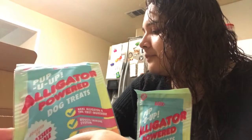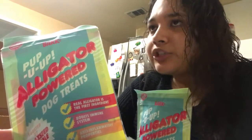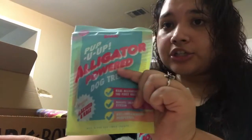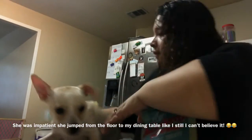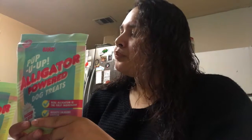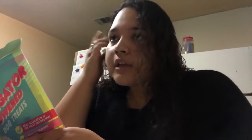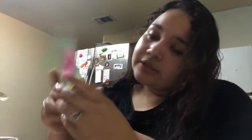I recommend you guys get BarkBox — it's really good, Esme loves it so much. Right now I think it's buy one for June and you get two extra treats, two extra toys, and an extra snack because they normally give you two bags of treats, two toys, and one snack. And I think it's $22, so it's really good.